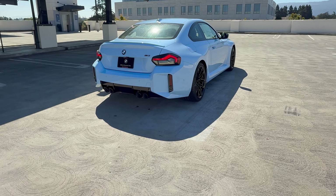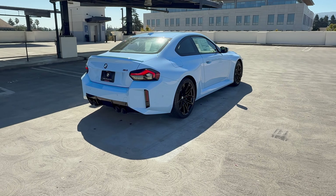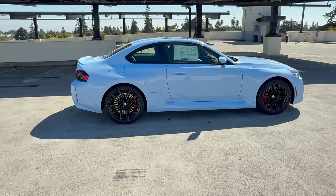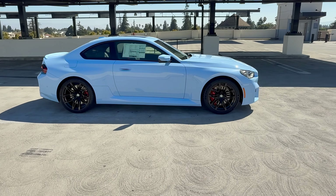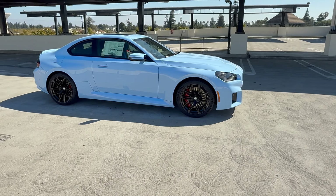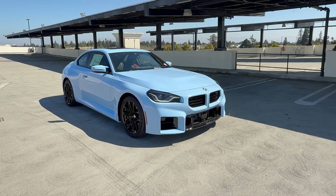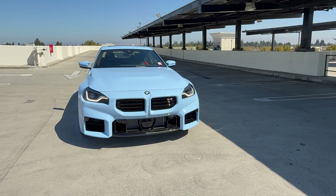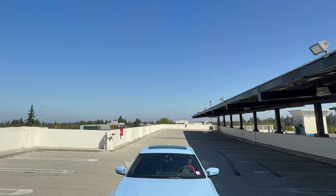There's that three-quarters view of the G87. Let's take in Zandvoort Blue out of direct sunlight. This was the launch color of the M2; it's now available on the M240i as well. I haven't checked if it's available in individual colors yet for other vehicles, but maybe. Let's make our way inside and go over pricing and options on this M2.